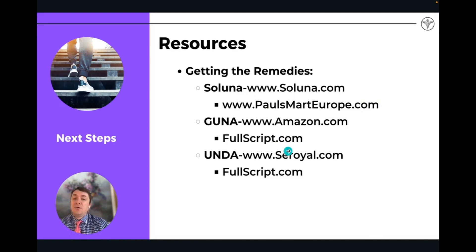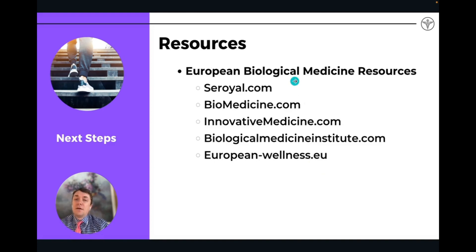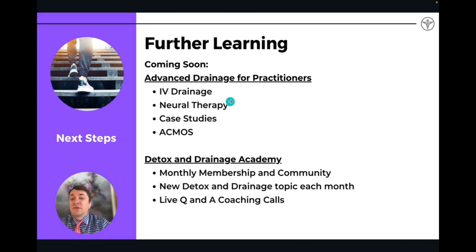Saluna you can purchase through Palsmart Europe, a German pharmacy in Europe. Unda you can get through the Seroyal website, also available on Fullscript. If you want to learn more about these remedies and biological medicine, I highly recommend seroyal.com, biomedicine.com, innovativemedicine.com, biologicalmedicineinstitute.com, and european-wellness.eu — all fantastic resources for biological medicine.